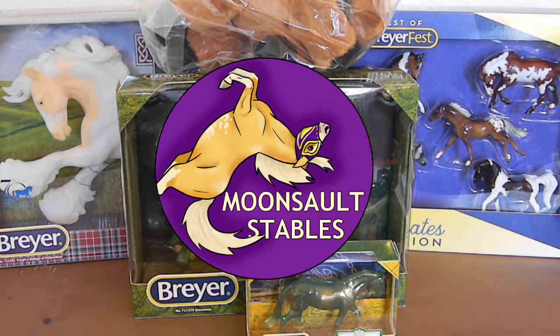Hey guys, it is Moonsault Stables and I am back with another Briarfest Haul video.